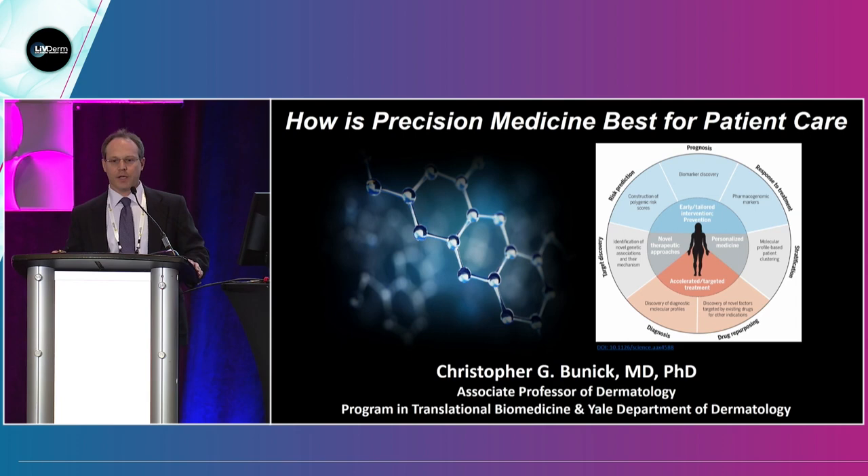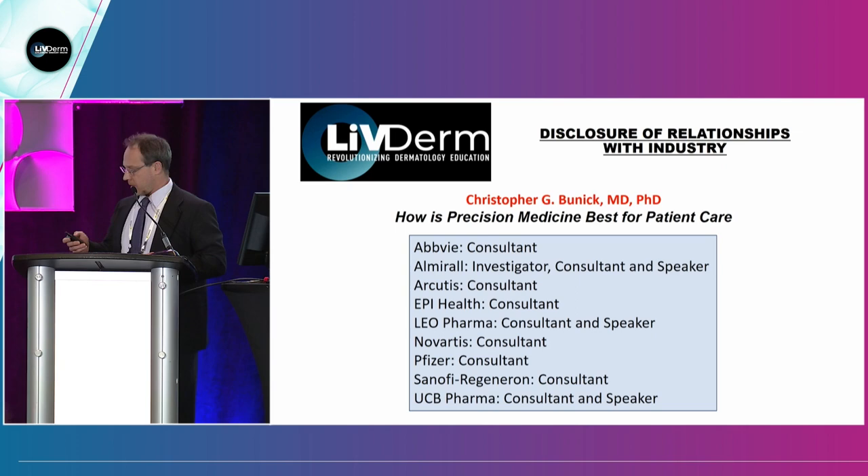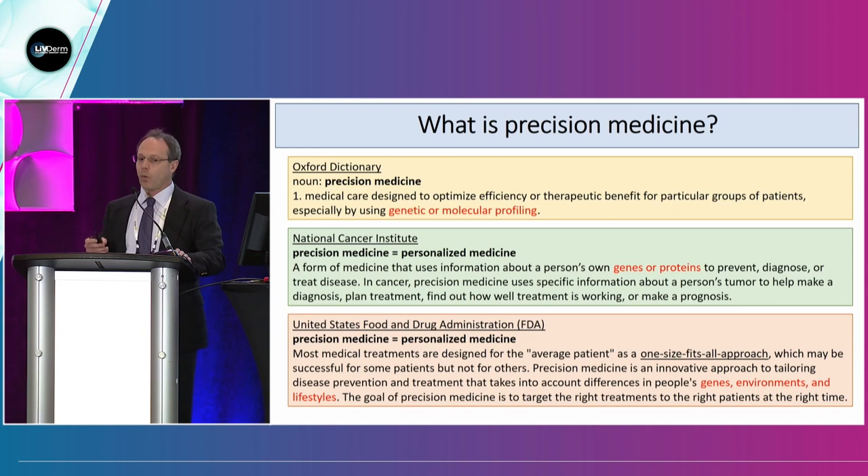I'm going to kick things off over the next 10 minutes or so, really giving a background into what precision medicine is. Here are my disclosures, none of which are relevant for this talk.